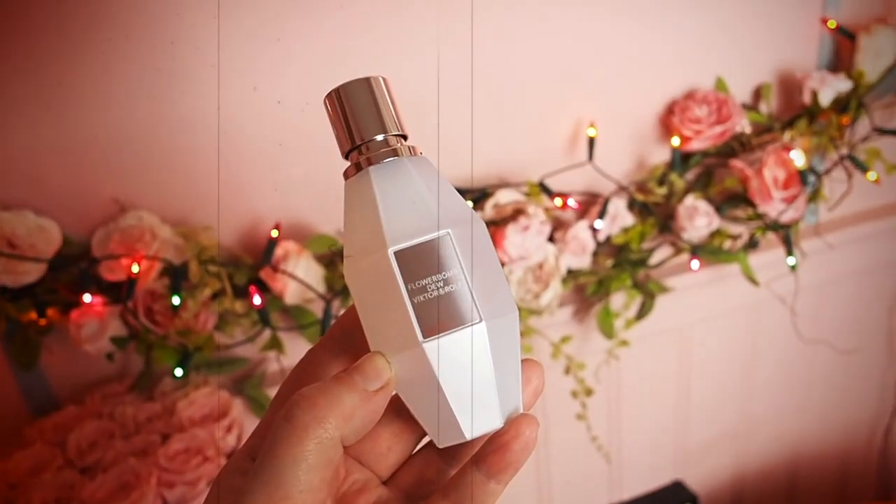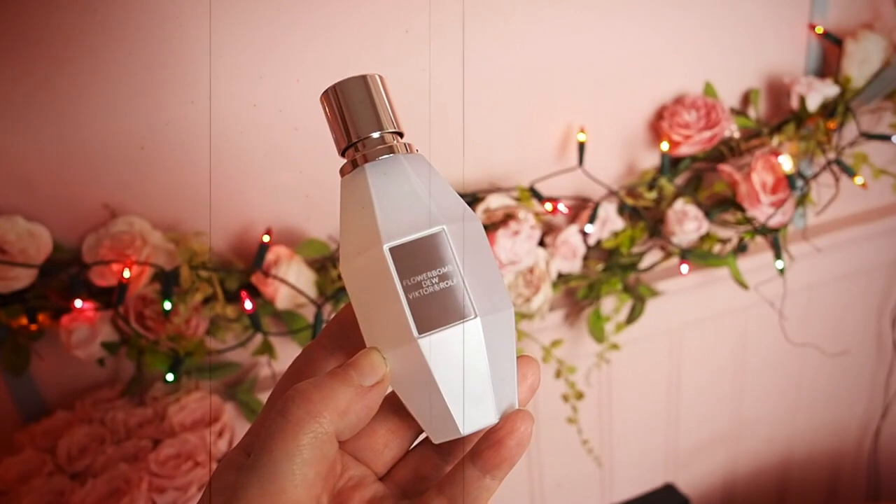This is the bottle — you can probably see it's like a matte white bottle with a silver plaque on the front. Now it did have the classic Flower Bomb sticky-out thing, and I opened up the box and it had broken off. I do have it but it's broken off. I don't know if that's just me being clumsy, but do be careful — I've broken mine and I haven't even sprayed it yet.